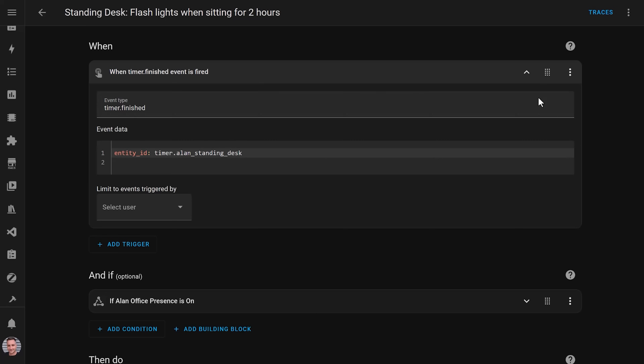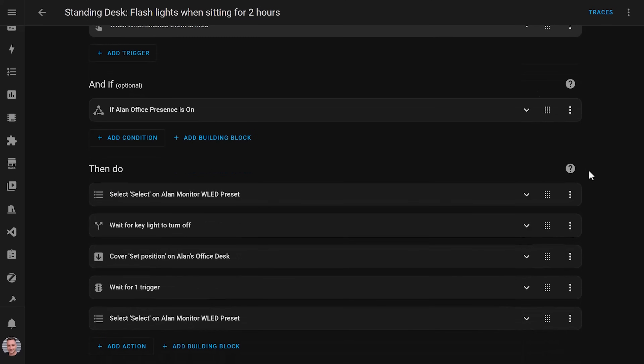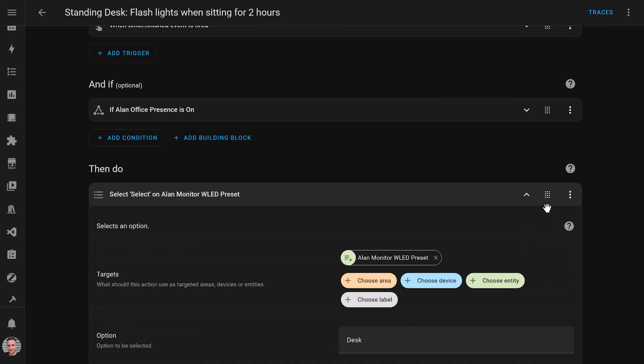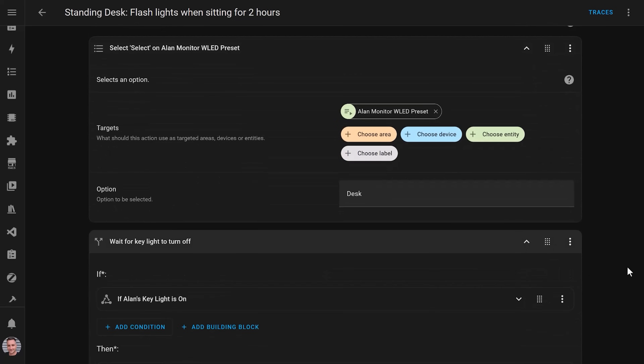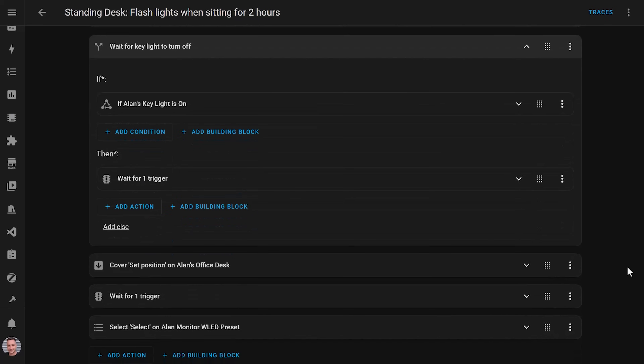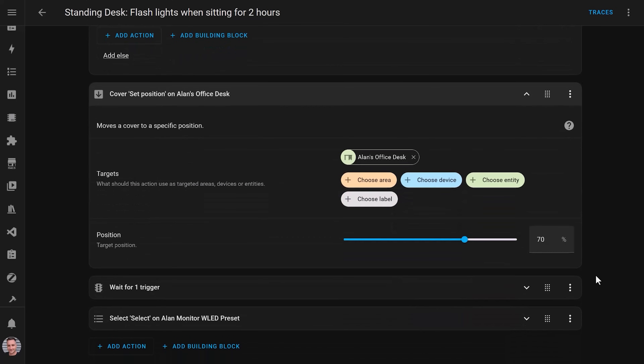The automation checks to make sure that someone is actually in the office when the timer finishes, and if they are, it selects a preset on my monitor WLED lights to start them flashing blue and yellow. If my key light is on, which means I'm probably on a work video call, it waits until I turn that off, and then it starts raising the desk all by itself to force me to stand up using the cover set position action.